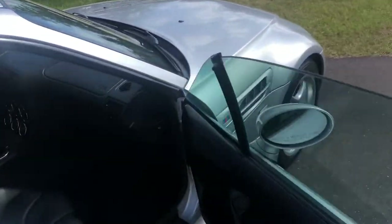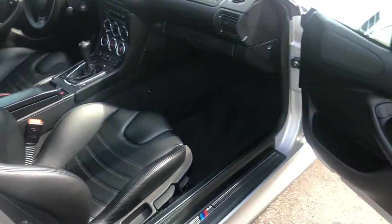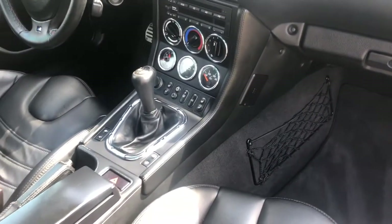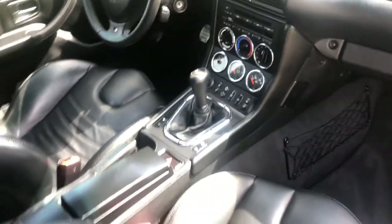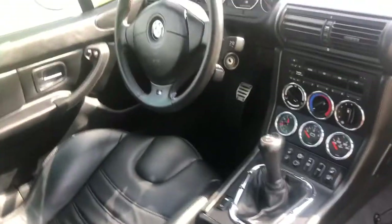As soon as this came on the lot, just the look of it really caught my attention. Gorgeous inside — it is a five-speed manual. Great interior.